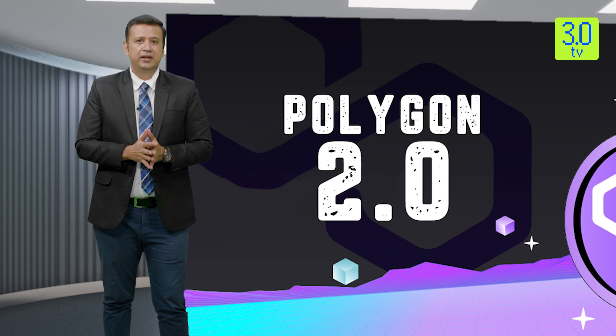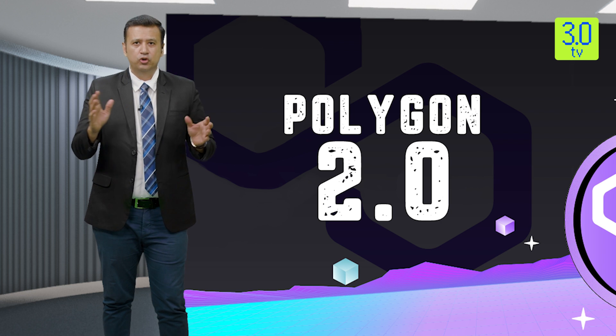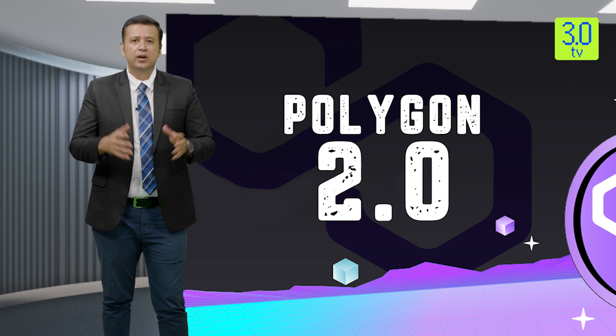Now let's hear from our esteemed guest, Mr. Devi Prasad Choudhury, Finance Controller at Keralon Global Solutions and Blockchain Futurist. Mr. Choudhury, welcome to 3.0 TV.